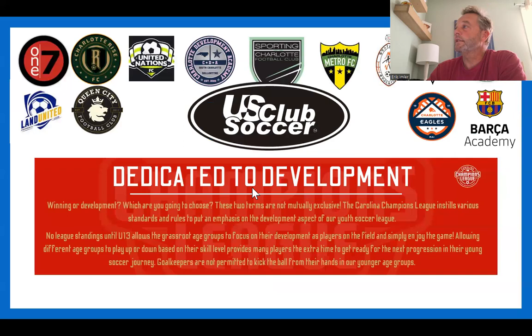US Club Soccer — all of the clubs represented on this slide are part of the US Club Soccer affiliation. Their affiliation is a little different than USYS, different from being selected as an ECNL program, and obviously different from being selected as an MLS Next club. But they're all going to basically say the same thing: they're dedicated to development and want to put your young players in the right environment. Every organization is basically going to say the same thing.